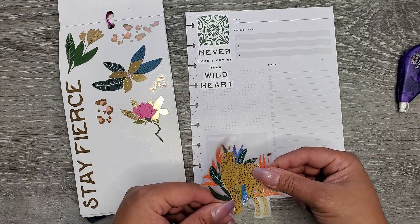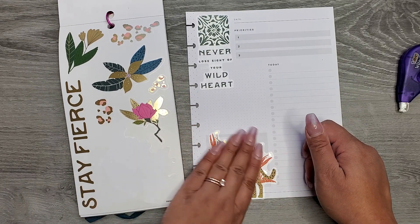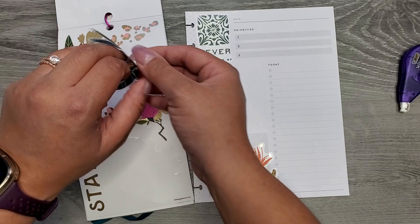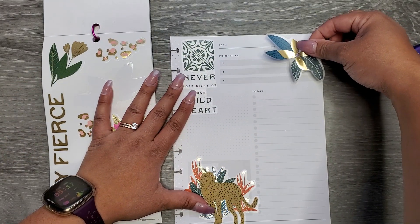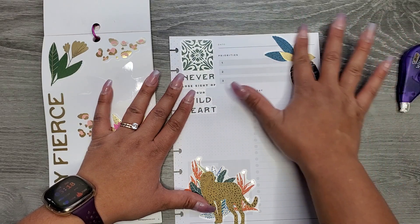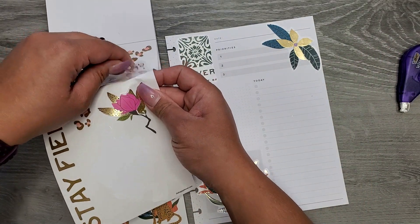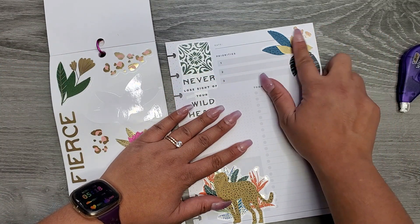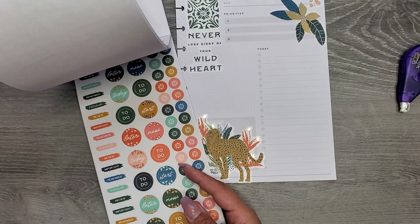It says 'Never lose sight of your wild heart' and then we can stick some of the animals and all of that fun stuff in here. I want to use them to cover up the bottom half because it's not my favorite. Let me cover up some of this over here — I feel like I want to use one of these flowers since we're putting foil in here anyway, might as well just go for it. I'm going to stick that right over there because I don't usually write too big. I'm going to cover up that spot — keeping it pretty simple.